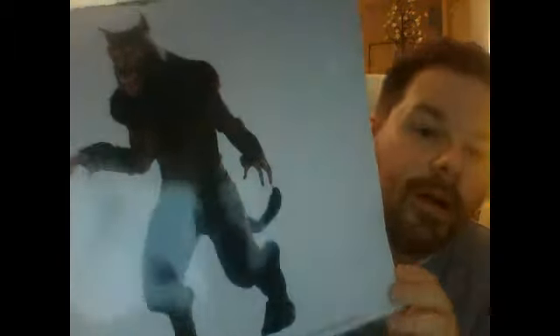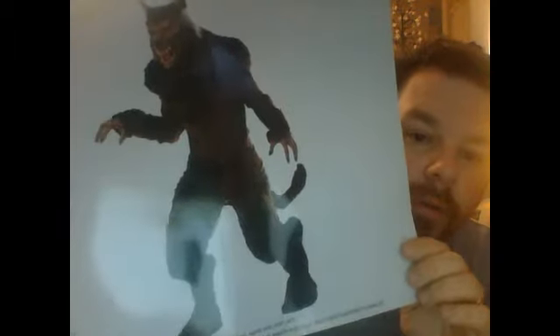We saw this werewolf costume at Value Village for $89, and we're planning to build an entire PVC body. We've always wanted a big werewolf in our haunt. For fun I tried the costume on and scared the bejesus out of my wife, so we decided I'll be wearing the werewolf costume this year. I'm almost six feet tall and a pretty big guy, so I look really menacing in it.